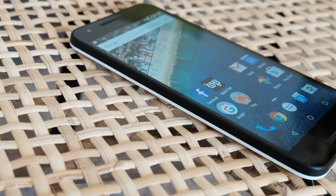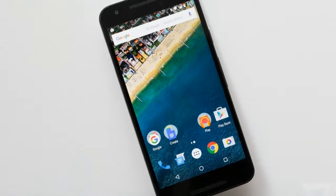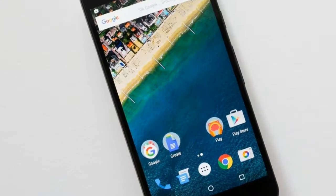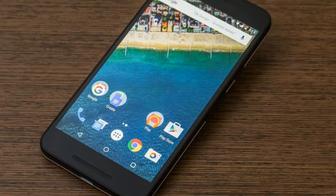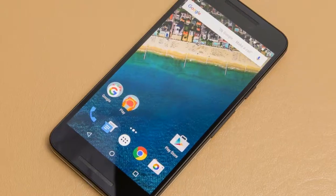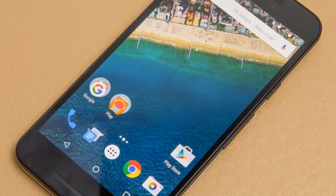The Nexus 5X battery life gets me through the day with heavy use, and that's about it — which is to say it's on par with past Google-made phones that have average battery life. It contains a 2,700 mAh battery, giving it a nice boost considering the 2,300 mAh capacity of the Nexus 5.